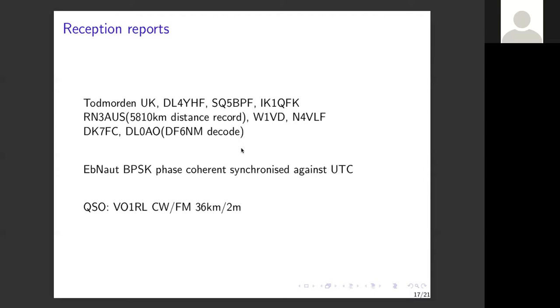It amazes me how much effort has gone into software development and setting up receiving stations. The mode used was EbNot PSK — binary phase shift keying, phase-coherent and synchronized against UTC so everyone knows exactly when the transmission starts and ends. I've also had one CW QSO with my wife Michelle: I gave her a 5/5 report and she gave me full quieting from a kilometer away on a handheld.